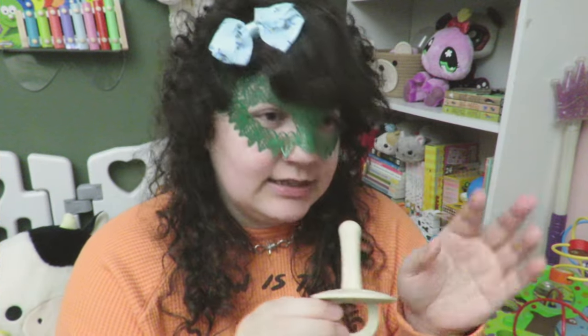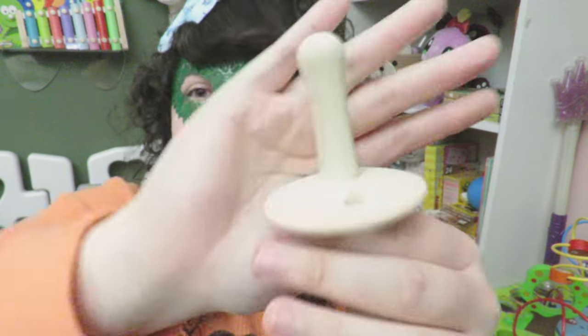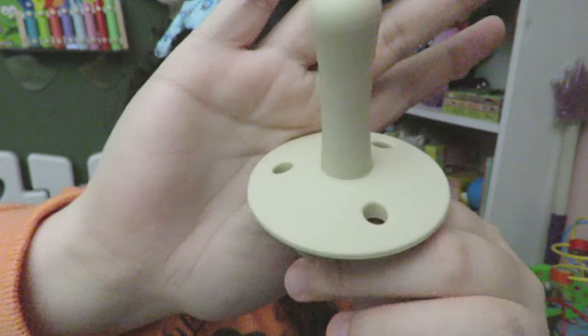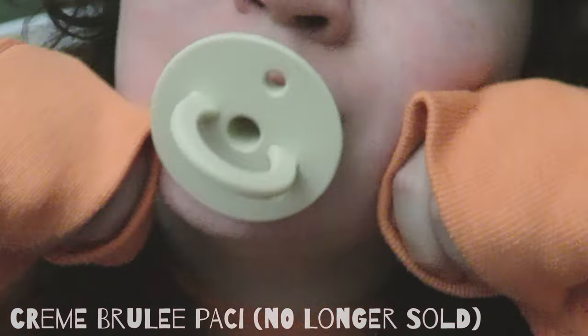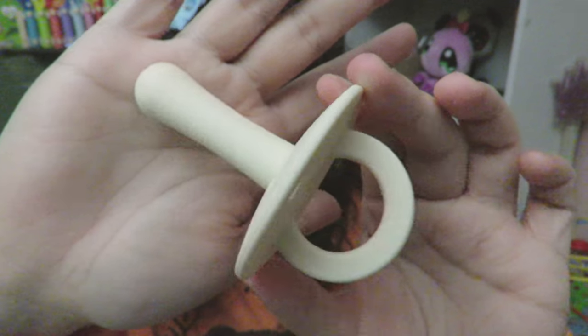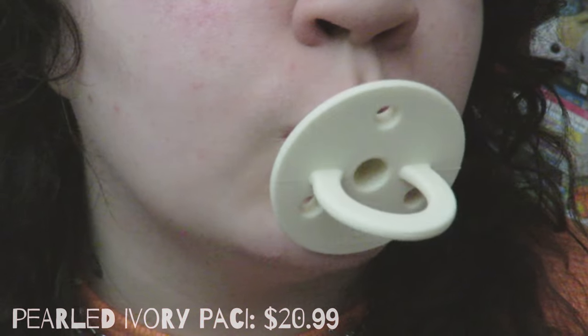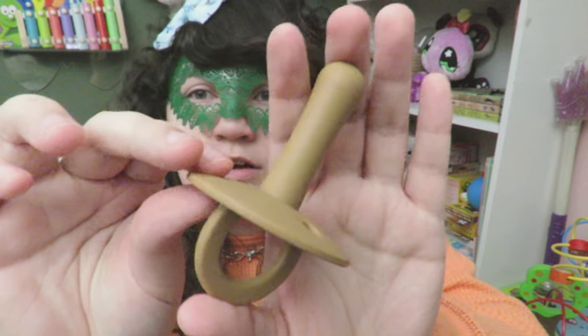I think this is the Crème Brûlée pacifier from Little Comforts — it's in sort of a cream color. This is their Ivory — I'll put up corrections because I'm probably not getting all the names correct — it's a really pretty white color. Next up is one of my favorites; I believe this color is Almond and it's like a soft brown. It's very pretty and very gender neutral.